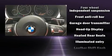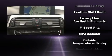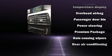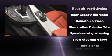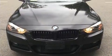BMW also prioritized safety and security with features such as front-side impact airbags, an emergency communication system, and four-wheel disc brakes with ABS. This vehicle has achieved certified pre-owned status by passing BMW's rigorous certification process.